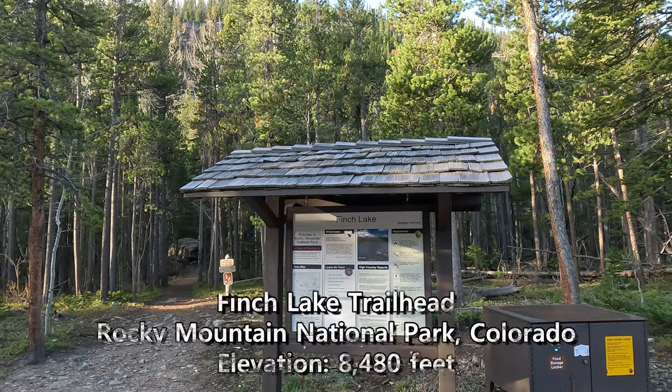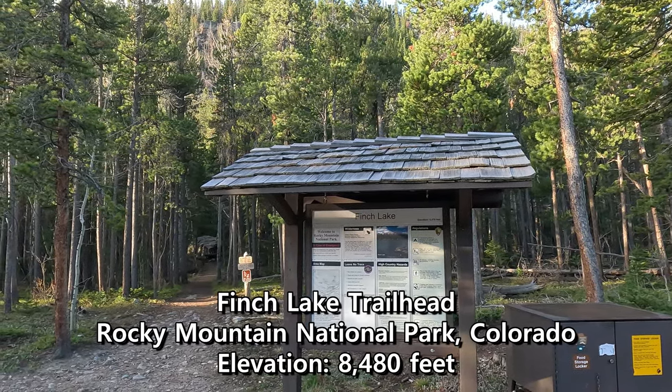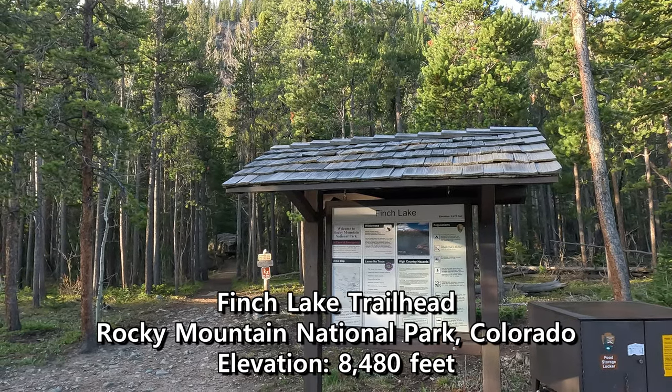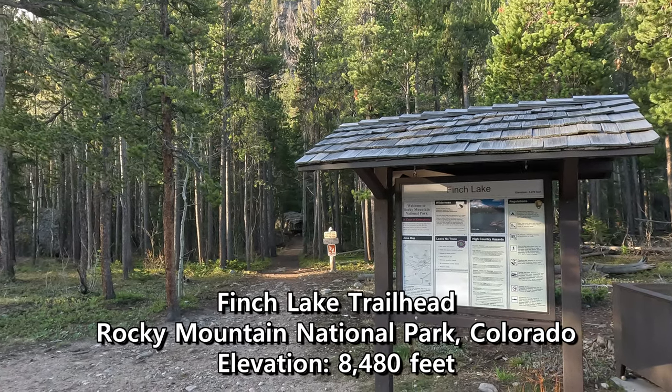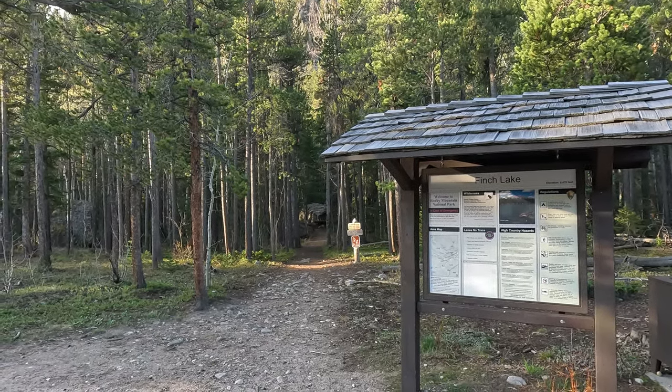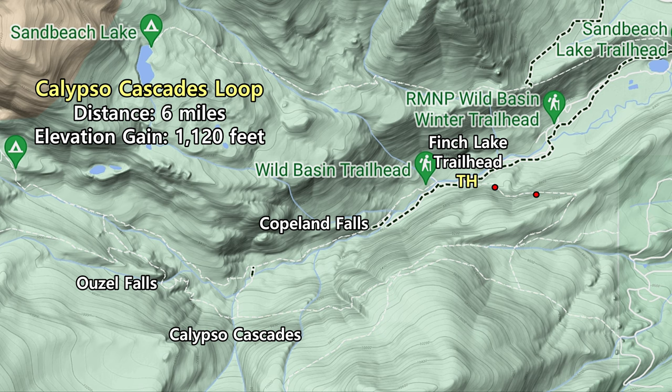Good morning. My mom and I are here at the Finch Lake Trailhead in the Wild Basin section of Rocky Mountain National Park. Today we're going to go for this nice, easy little loop. We're going to start here at the Finch Lake Trailhead, take it up across the top of the ridge, down to Calypso Cascades, down to Copeland Falls, back to the Wild Basin Trailhead, and then hike a little bit of the road back up to the Finch Lake Trailhead.